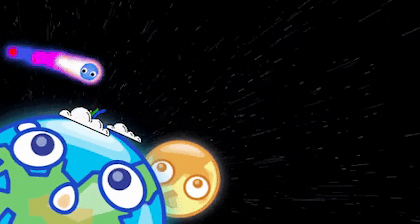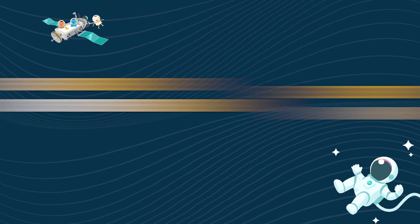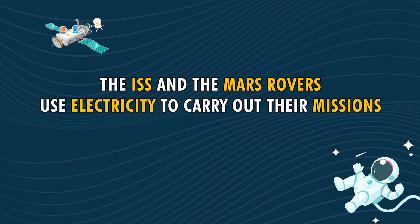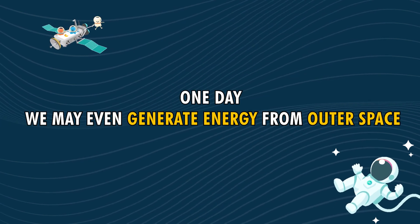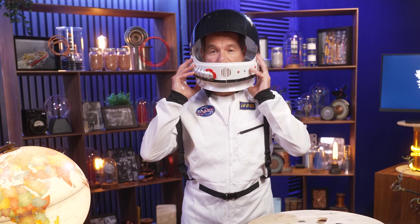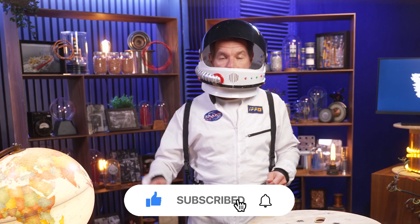Scientists nowadays really shoot for the stars. All in all, electricity plays a vital role in space exploration. Both the ISS and the Mars rovers use electricity to carry out their missions, and one day we may even generate energy from outer space. What do you think about electricity's role in space? Could we generate solar power out there in the future, or is this concept simply out of reach? Leave us a comment below, and don't forget to like and subscribe. See you next time!